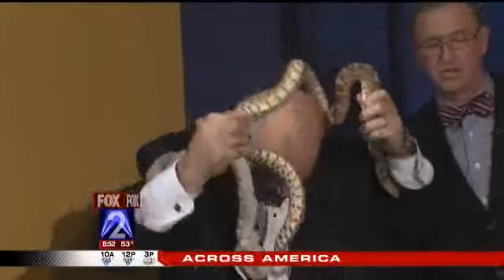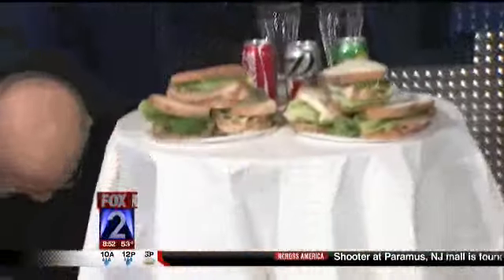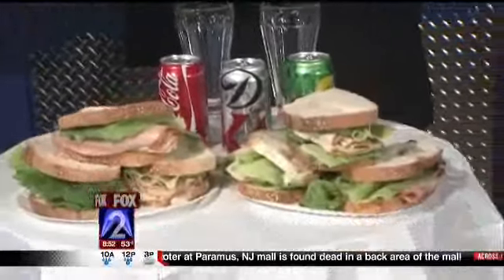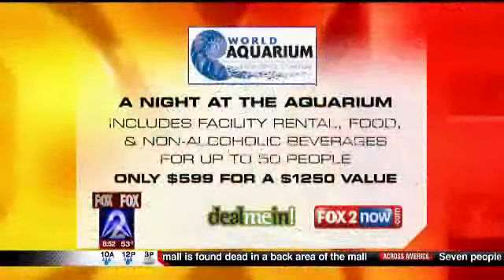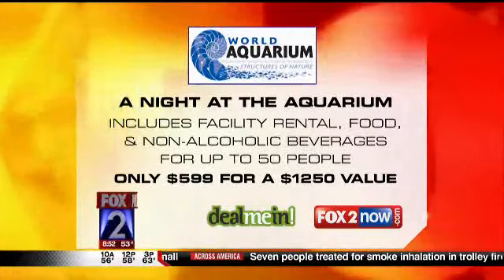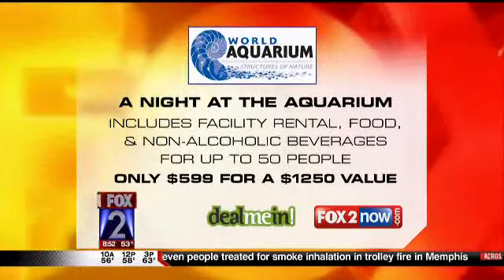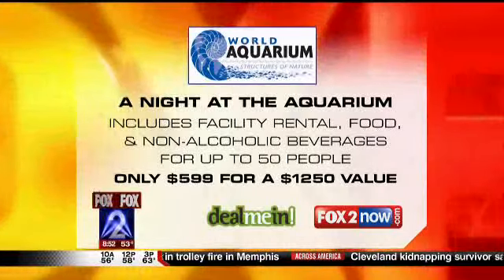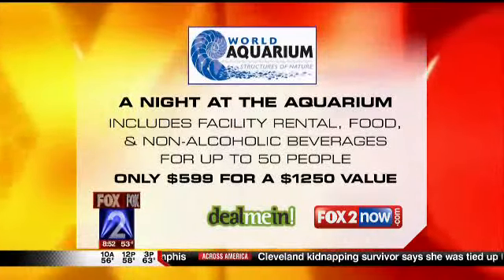You'll be doing all of that, and you've got all kinds of food. Let me tell everybody about the deal, because I think this is fantastic. You enjoy a night at the aquarium — it includes facility rental, food, and non-alcoholic beverages for up to 50 people. You could be playing with those snakes and those skinks, and it's $599. That's more than half off — it usually costs about $1,250.